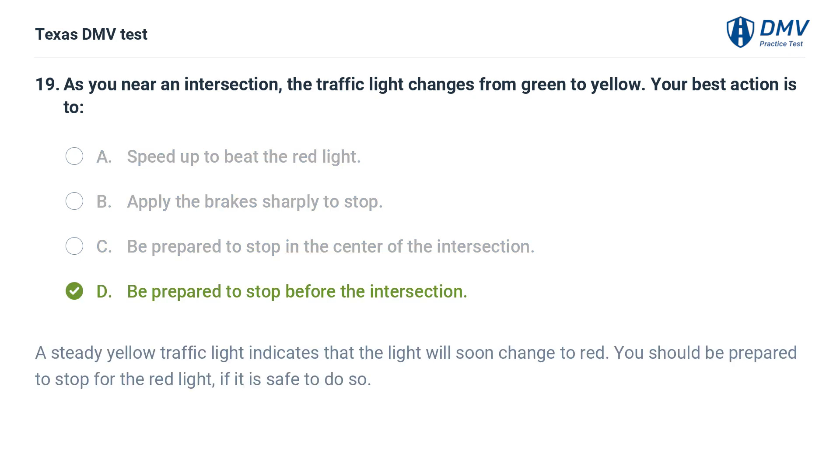The correct answer is D. Be prepared to stop before the intersection. A steady yellow traffic light indicates that the light will soon change to red. You should be prepared to stop for the red light if it is safe to do so.